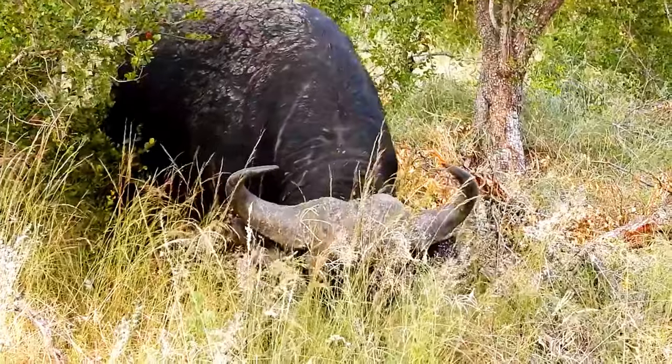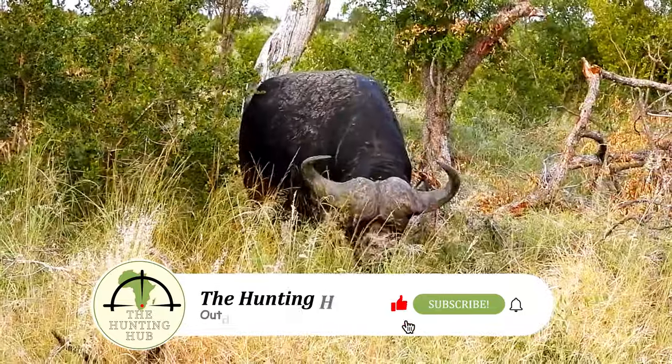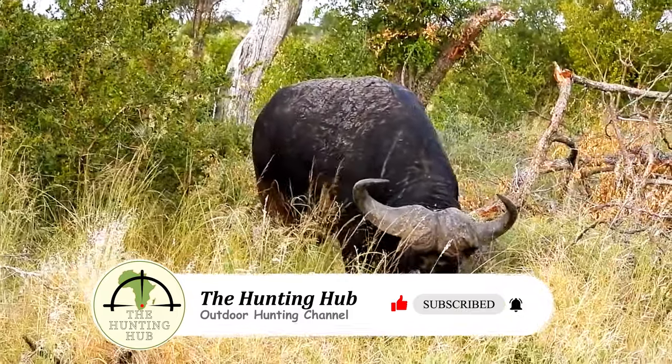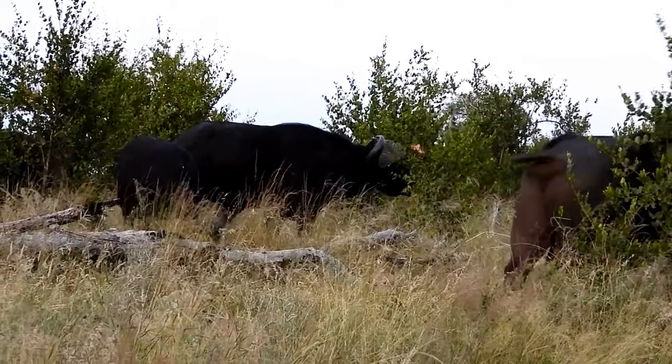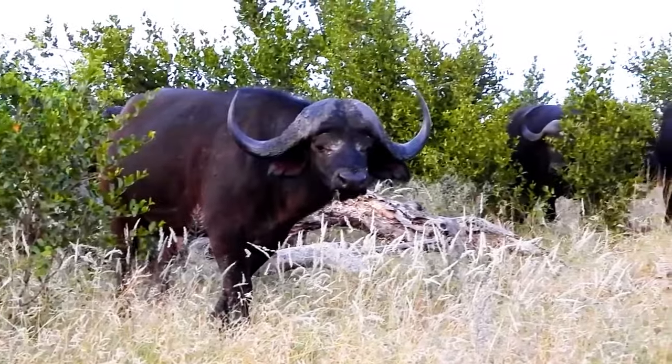African buffaloes are known for their strong social bonds and cooperative behavior. They live in herds that can range from a few individuals to several hundred, and these herds often display a complex social structure. They work together to protect each other from predators, with the adults forming a defensive circle around the young and vulnerable members of the group.